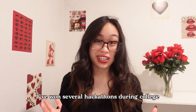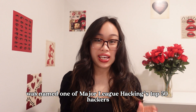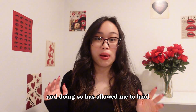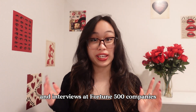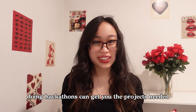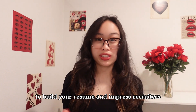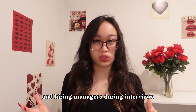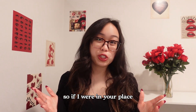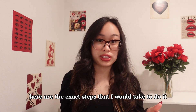I've won several hackathons during college and was named one of Major League Hacking's top 50 hackers. Doing so has allowed me to land multiple internship offers and interviews at Fortune 500 companies. And for you, doing hackathons can get you the projects needed to build your resume and impress recruiters and hiring managers during interviews. So if I were in your place and I wanted to win a hackathon, here are the exact steps that I would take to do it.